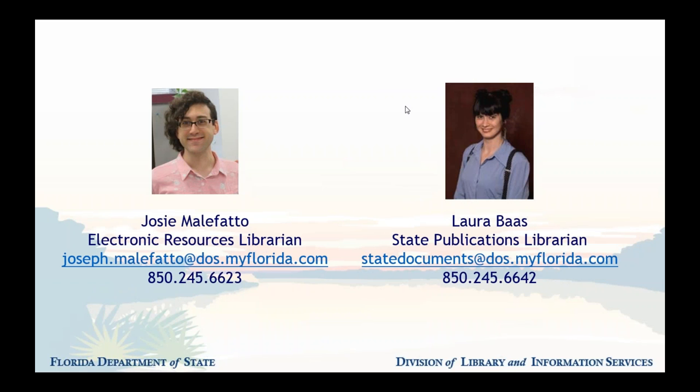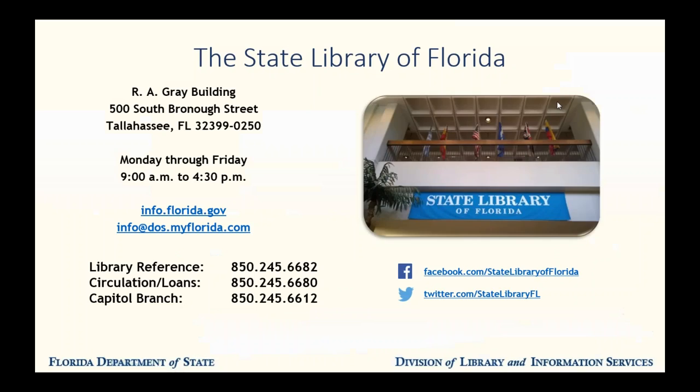Hello everyone. Laura is here to answer any questions you may have as we go through our presentation. We would like to thank you for taking time out of your busy workday to join us. We are here today to talk about one of the most important parts of the State Library's mission. We are the official custodian of all documents published by the government of the state of Florida. We make sure these publications are both preserved for the future and made available to the public across the state.